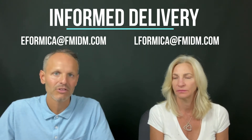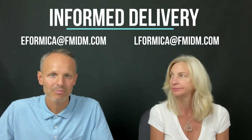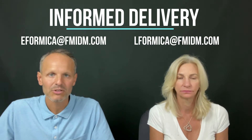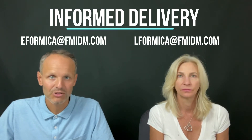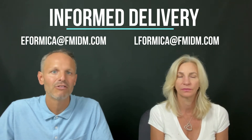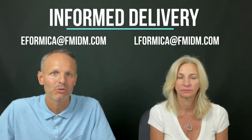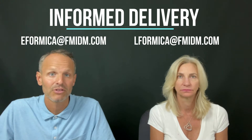A couple of things we didn't go over last time: who's eligible. It's all letter and flat size mail — First Class, Standard, and non-profit are also eligible. Things that are not eligible: package services, EDDM mail, and any saturation mail for flats. The only reason for that is they're not processed on the normal equipment, so there's no way for them to do the Informed images for those.